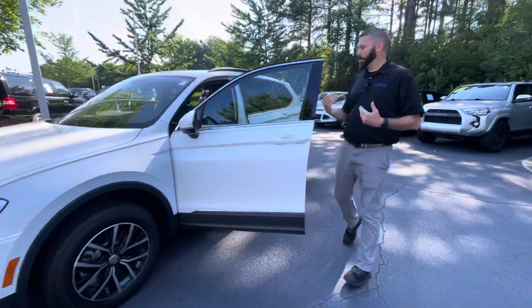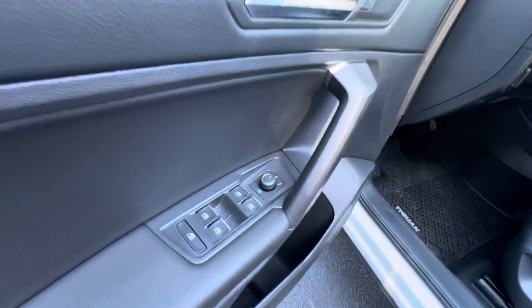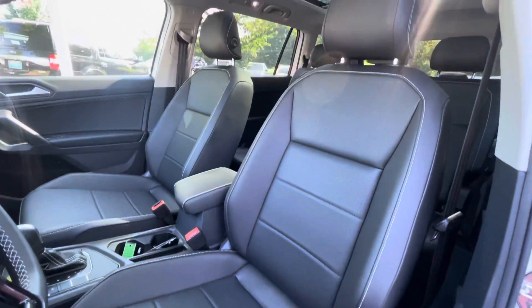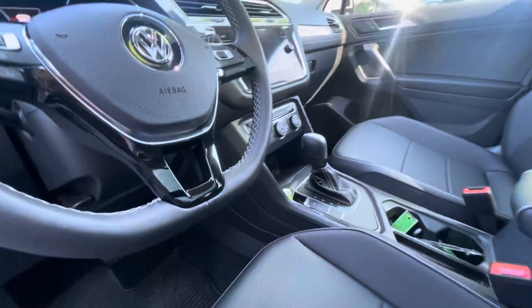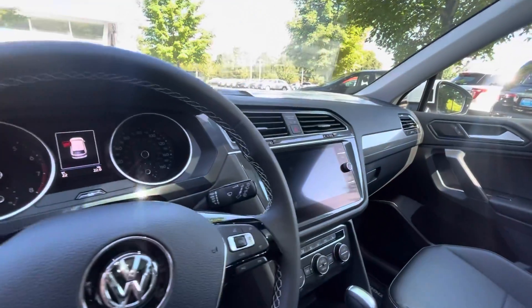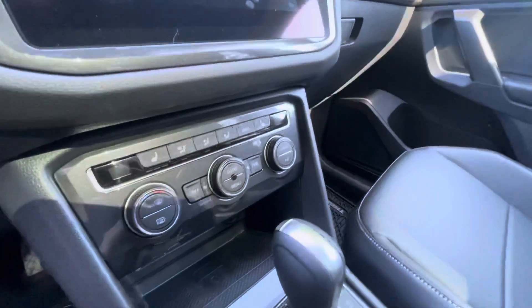We're going to step inside. I'm going to show you a few features that make the Tiguan very special. You're going to have heated mirrors, so on those cold winter mornings you have defrosted mirrors. You're going to have heated seats, a very nice leather-wrapped steering wheel, and you'll notice the white stitching on the steering wheel really accents the exterior. Very nice leather interior with white stitching as well.